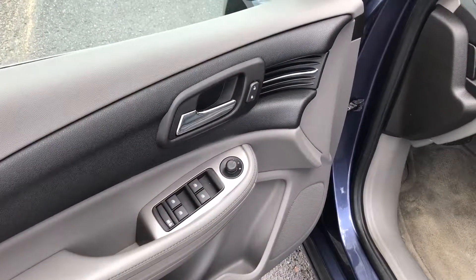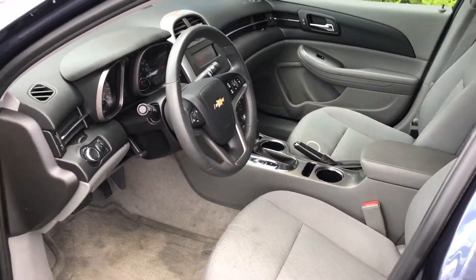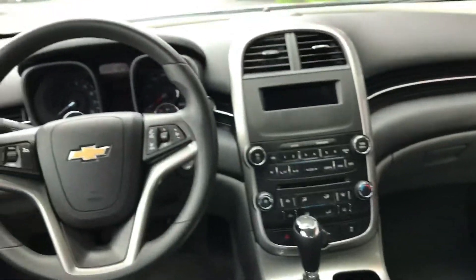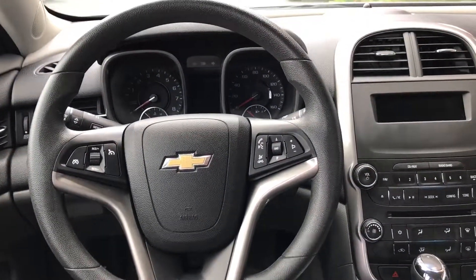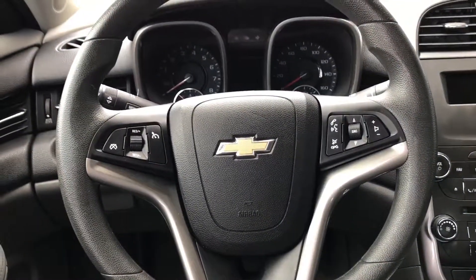Power windows, power door locks, power mirrors, nice clean gray cloth interior. The steering wheel is tilt and telescope — it goes up and down and in and out. Volume controls on the right hand side, cruise control on the left hand side.